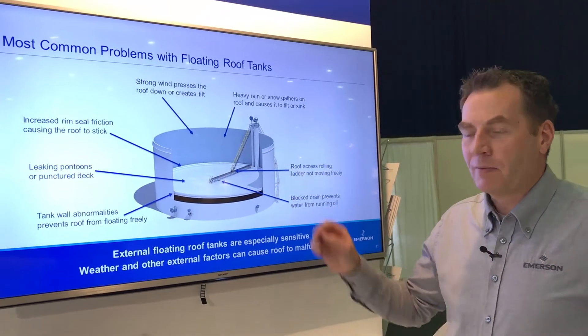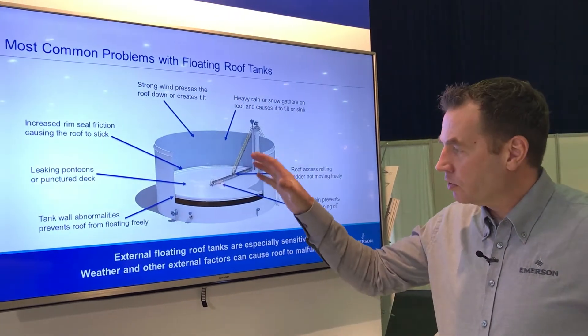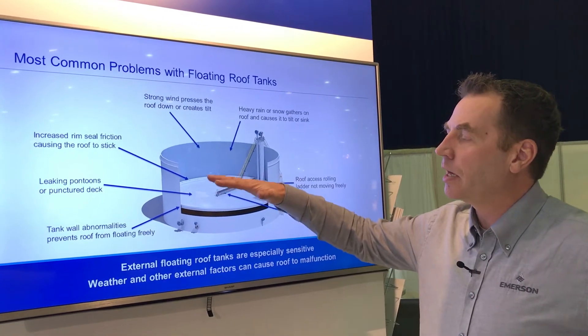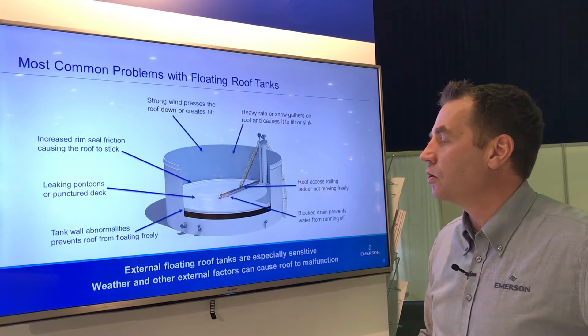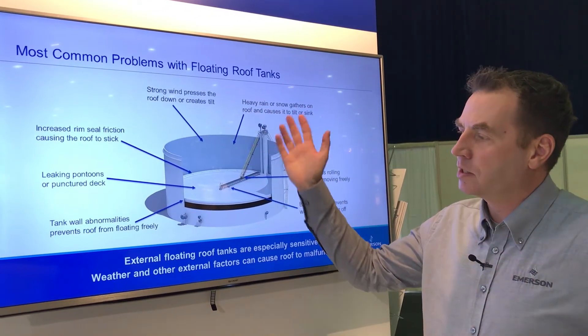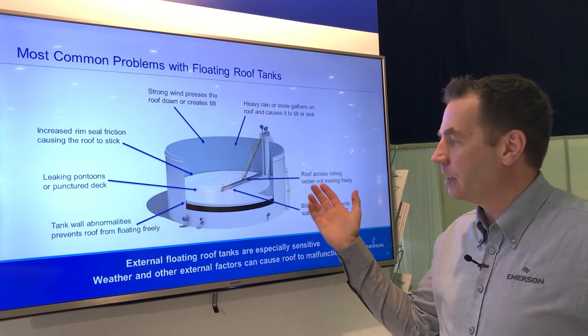The more strict requirements on rim seals — reducing the vapor leaks — could mean that the roof is seeing more friction and is not moving up and down as freely as it should. There could be some issues with the pontoons, and we can have wind situations and other issues.